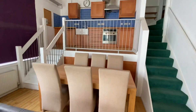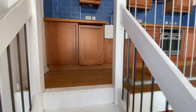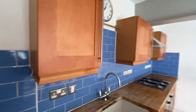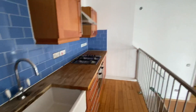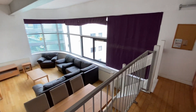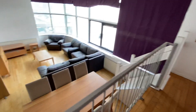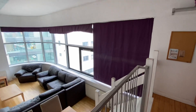So up these stairs here, we have the kitchen area. We've got a range of base and eye level units, woodwork surfaces, gas hob and oven. And we've also got a slimline dishwasher here as well. Again, you can see it would be amazing for entertaining. While someone's up here cooking, you've got your guests down here having a drink. It really is a fantastic space.